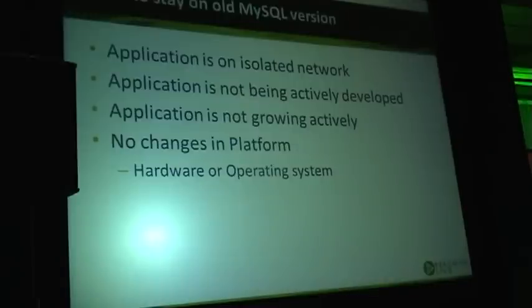Application not growing rapidly is another reason, which sort of contradicts our need for high performance. If your application performance is good, even on MySQL 4.1, there may not be a reason for you to upgrade if your application load and data size just stays the same. Why bother?